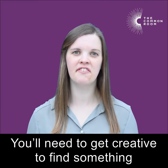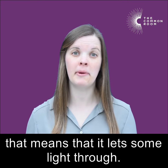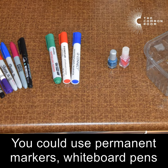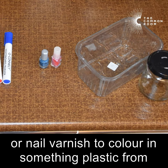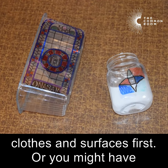You'll need to get creative to find something translucent to make your window out of — that means that it lets some light through. You could use permanent markers, whiteboard pens, or nail varnish to color in something plastic from your recycling. Just remember to protect your clothes and surfaces first.